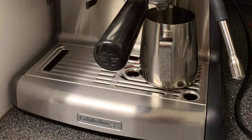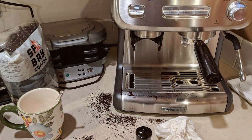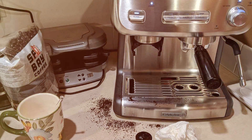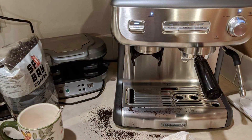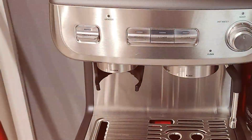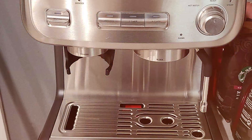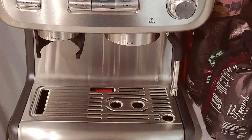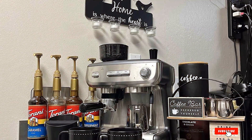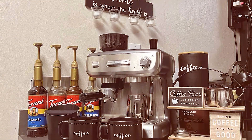And there you have it folks — a roundup of the top 7 commercial espresso machines. Each of these machines brings something unique to the table, whether it's style, functionality, or innovation. Remember, investing in a quality espresso machine is not just about making coffee — it's about creating experiences and memories. So choose the one that best fits your needs and start brewing the perfect cup of coffee. Don't forget to like, share, and subscribe for more insightful reviews. Keep brewing and see you in the next video.